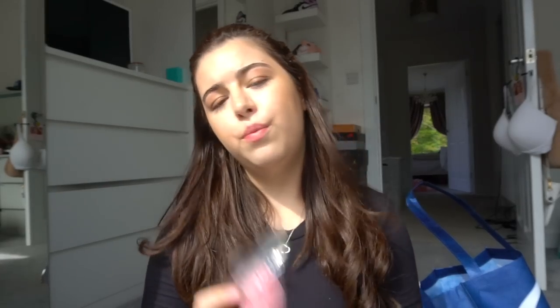I got some new teeth products — dental stuff — a new toothpaste, a new toothbrush, and a mouthwash. I also got a little beauty blender. I just decided to get this one because it was the cheapest and honestly it feels exactly the same as a Real Techniques one, so that's good.